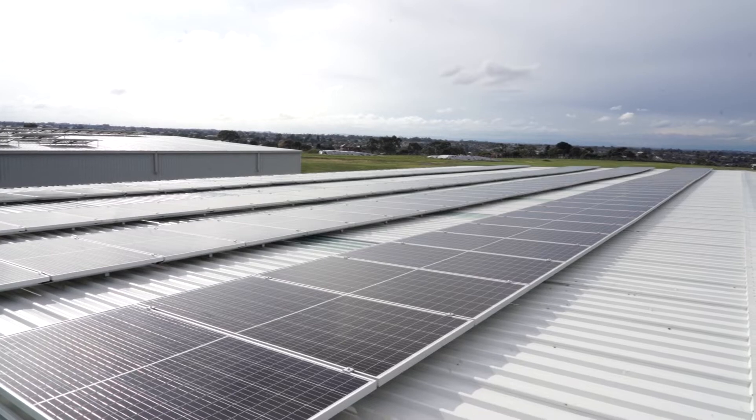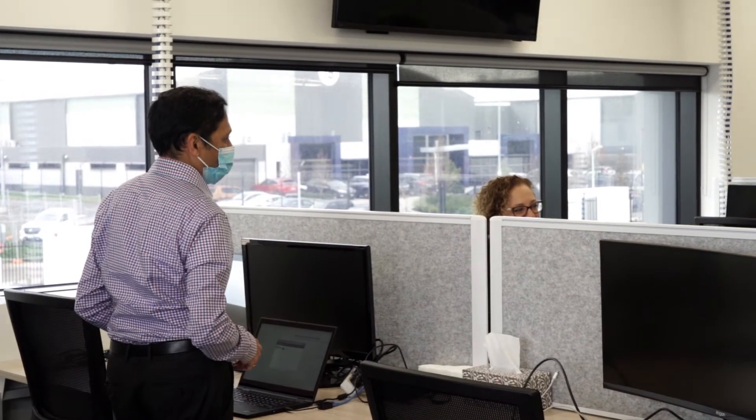We have 370 solar panels on the roof. We have LED lighting throughout the building, including in the warehouse. Our lighting system is motion detection, so it turns automatically off at the end of the day.